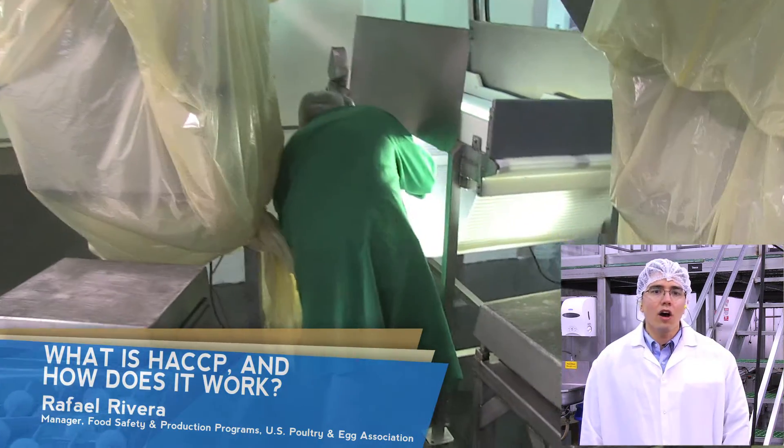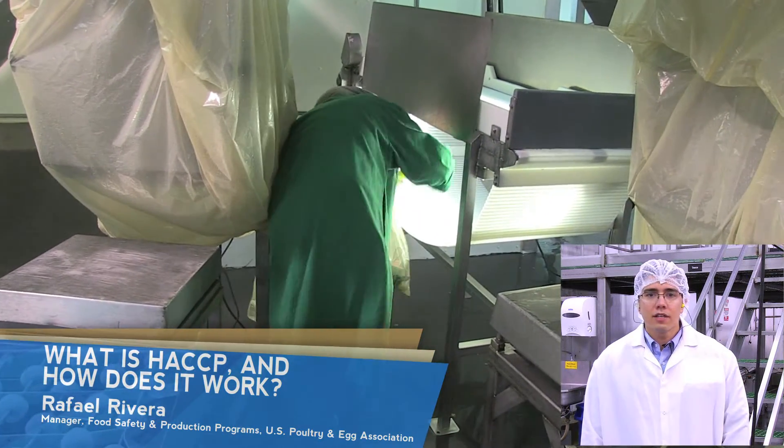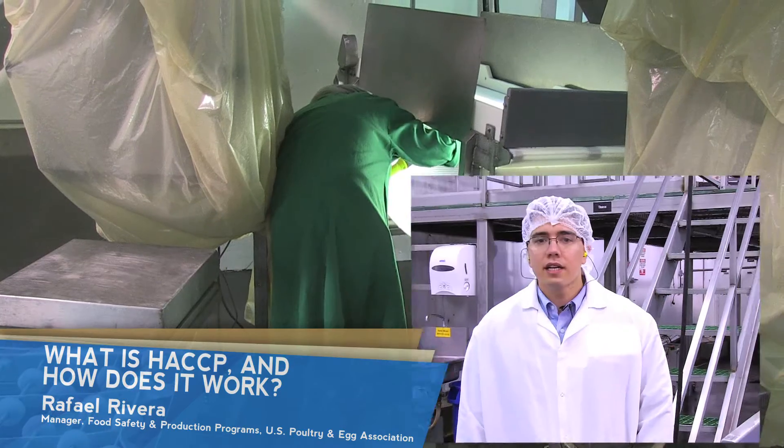Federal inspectors, along with company personnel, test, evaluate, and maintain the system to uphold controls of hazards. This message was brought to you by the U.S. Poultry and Egg Association. Funding for this video was provided by the International Poultry Expo.